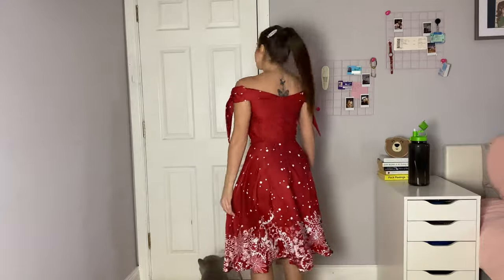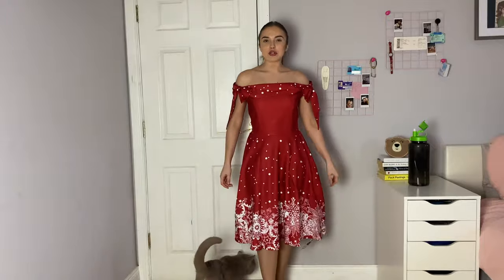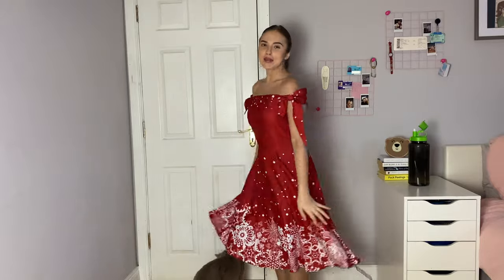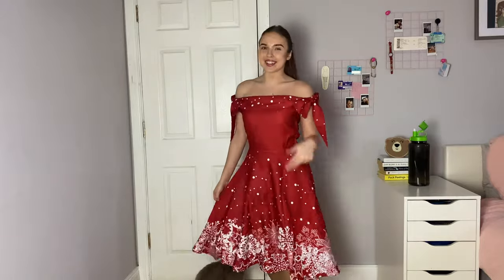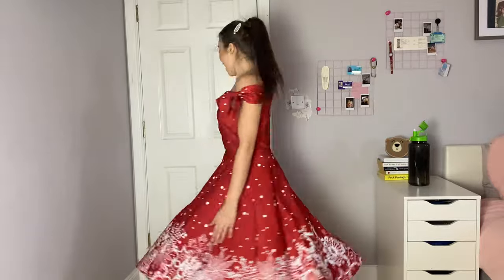This is the back and it is red with some polka dots, and then at the bottom we have some snowflakes. It's also a really nice, elegant, light dress. I cannot wait to wear this for a Christmas party or a Christmas dinner — and look at the way it flows. I feel so elegant.